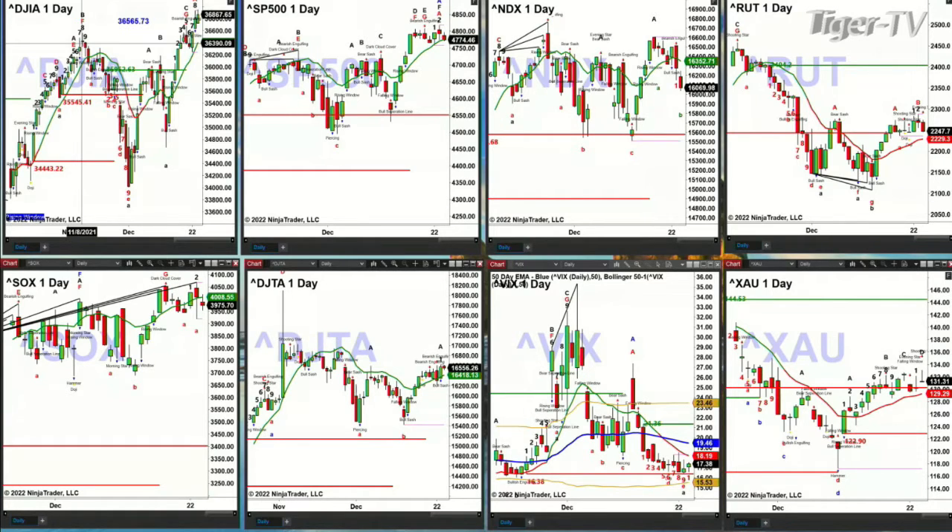So that says we have a valid TD9 count taking place today. The question is, is it today's high or is it tomorrow's high? Because there can be a higher high on the bar following bar number 9 and still be a valid pattern — but that would be the topping signal. That's the only one in play right now that I see for the Dow Jones Industrials.